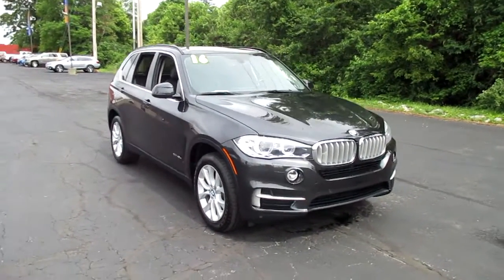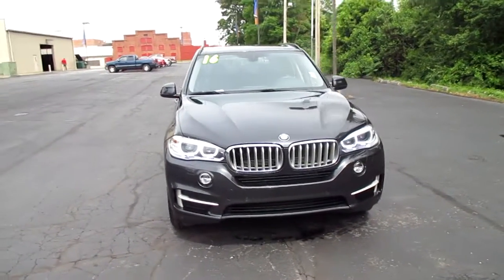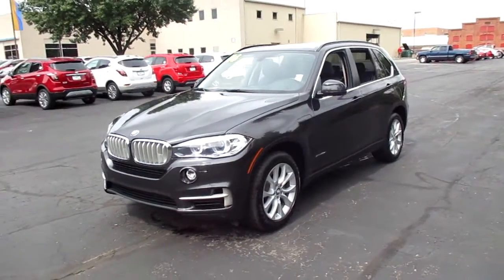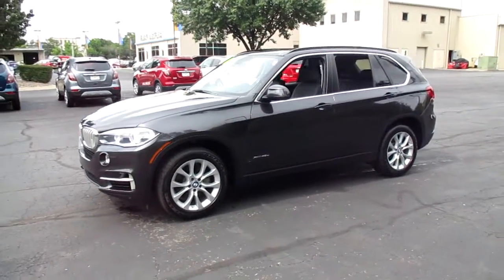I have a pre-owned 2016 BMW X5 xDrive 40E, 43,000 miles, priced to sell at $26,983 dollars.